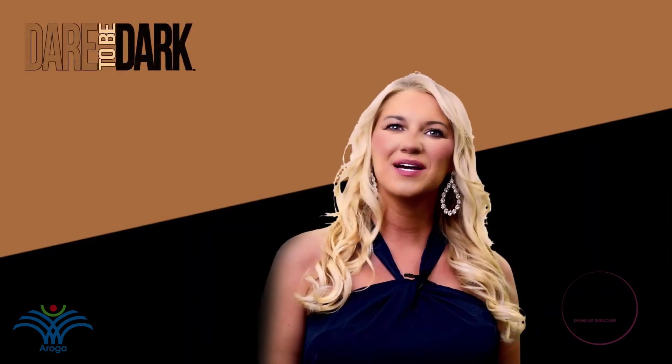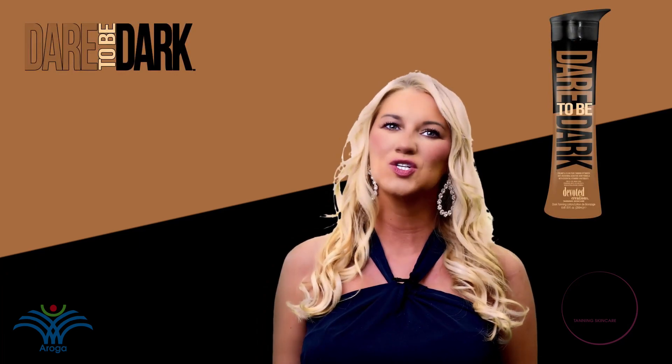Dare to be dark. For mega moisture and purely perfect color without unnecessary additives, the choice is clear.